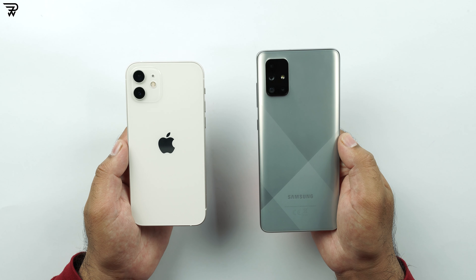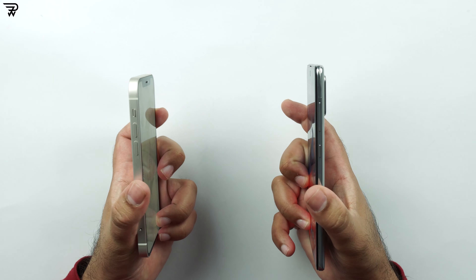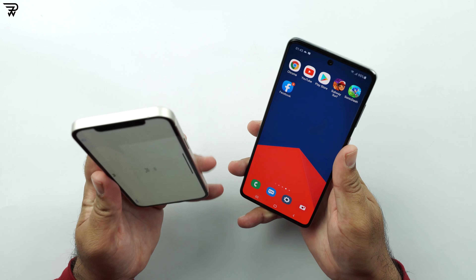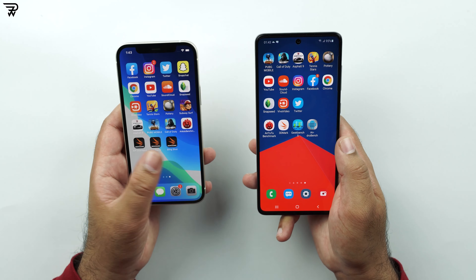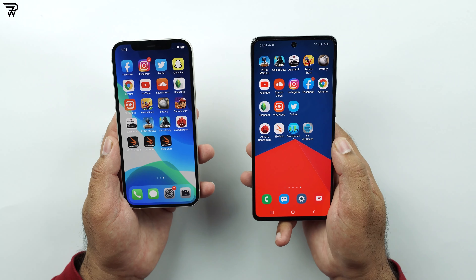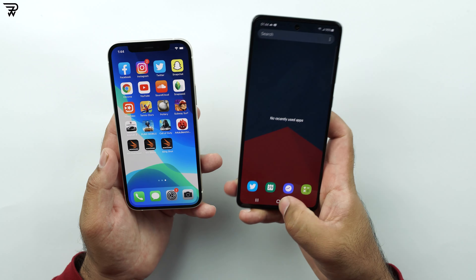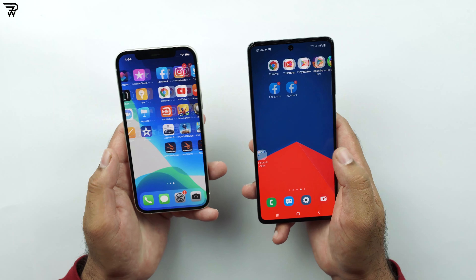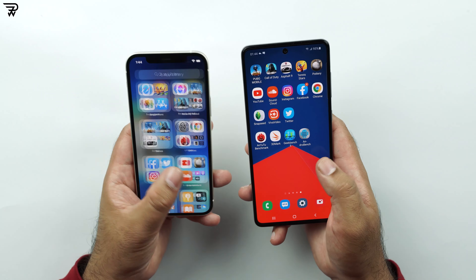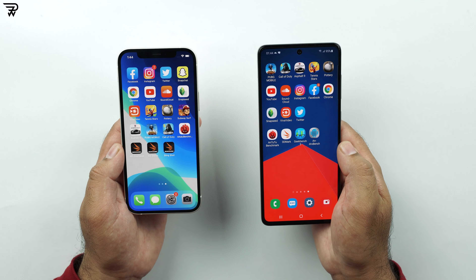Many of you will think that this comparison doesn't make sense, and I think the same, but I'm still going to do it. I'm sure many iPhone 12 owners and future owners would want to see how their mid-range Apple iPhone stands next to a mid-range Samsung Galaxy phone, and many Galaxy A71 owners would want to see what their phone is capable of — whether it can stand a chance against the best of Apple. So let's go ahead with the speed test now.